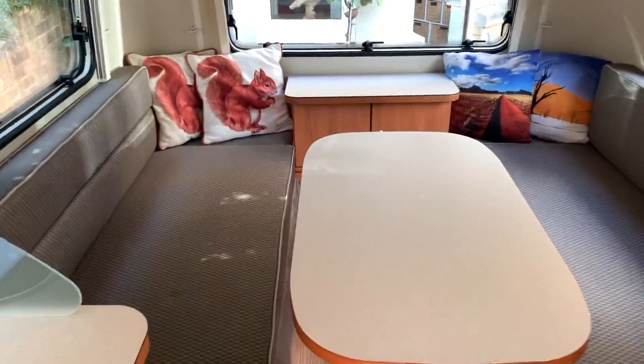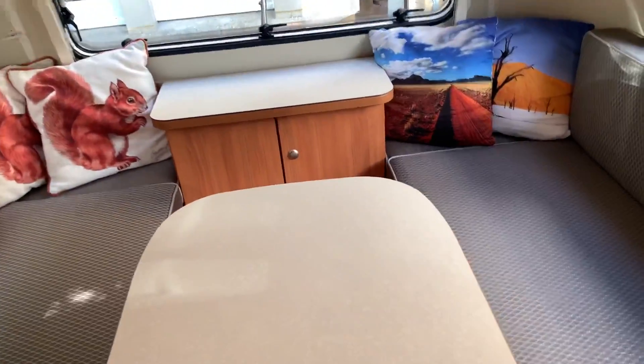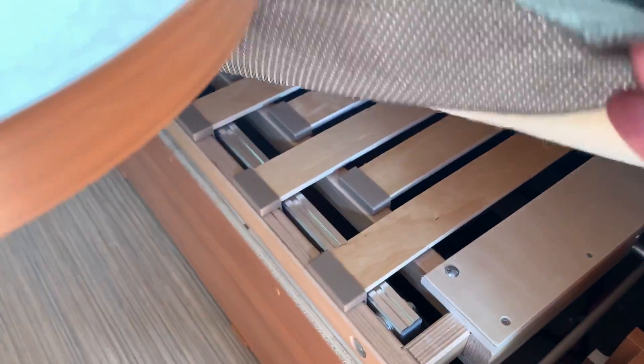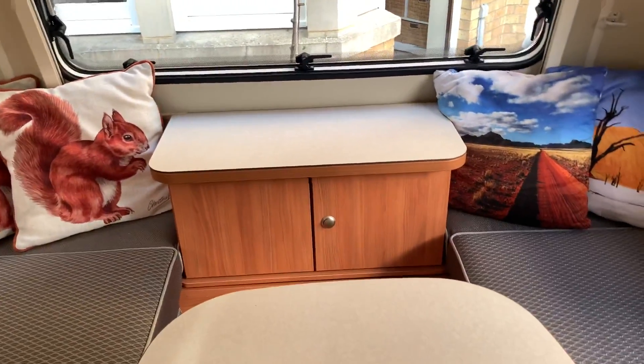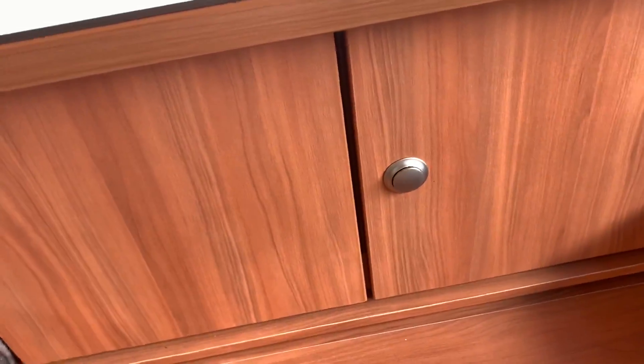The main seating and sleeping area — this makes into a full-width bed. The table moves away into storage, the storage underneath the beds slides out, and they meet in the middle to make the bed up. The cupboard at the bed head is easily removable if you don't want it.